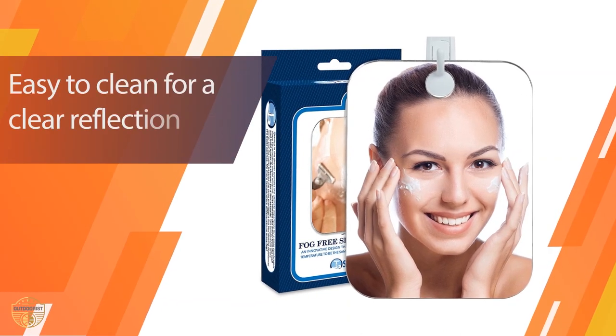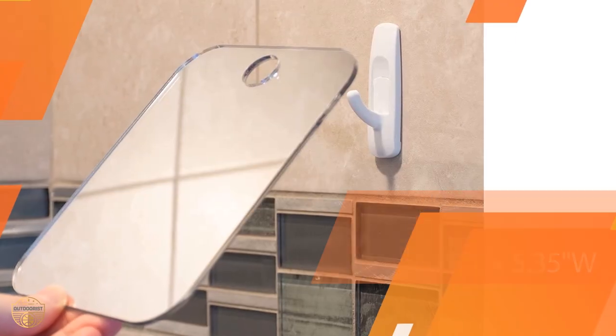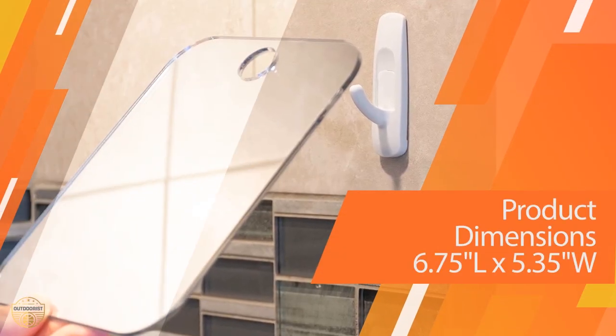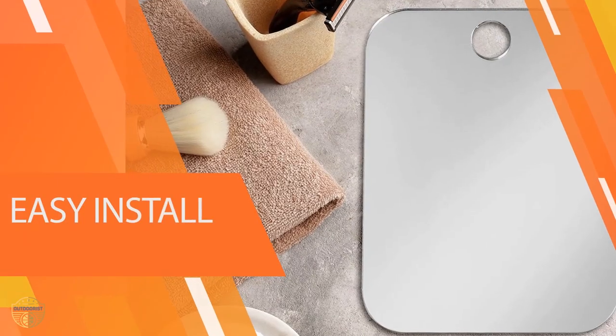It's made of high-quality materials to withstand years of use. It features a frameless design which lets in plenty of light to make shaving easy, ensuring safety and convenience.